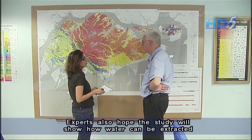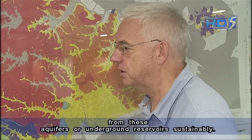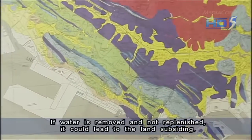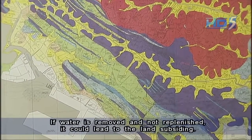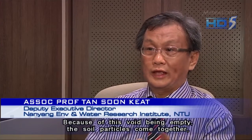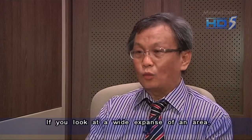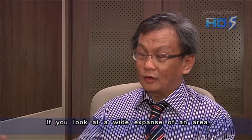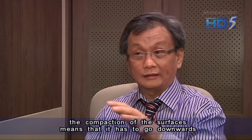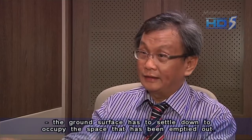Experts also hope the study will show how water can be extracted from these aquifers or underground reservoirs sustainably. If water is removed and not replenished, it could lead to the land subsiding. Because of this void being empty, the soil particles come together, occupying a more compact surface. So looking at the wide expanse of the area, the compaction of these surfaces means the ground has to go downwards to occupy the space that has been emptied out.